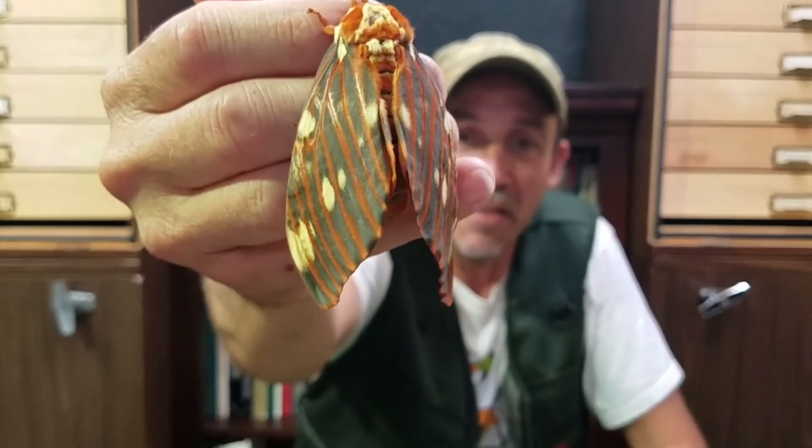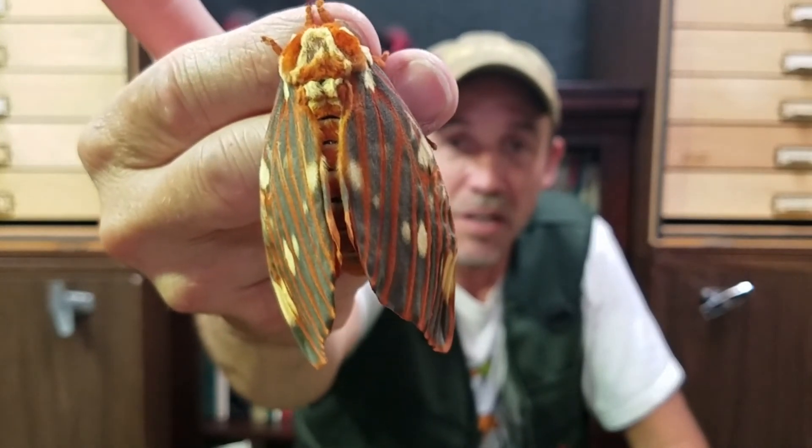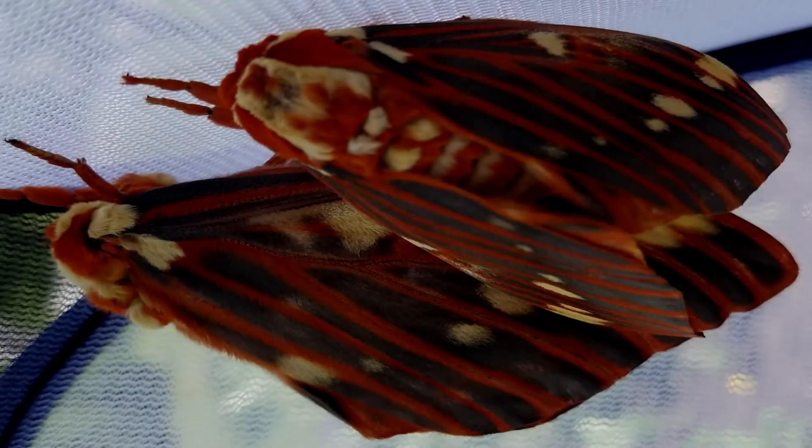We're going to be putting this big female out tonight. Hopefully she'll be calling for males. Female moths push out a pheromone — it's like a perfume. Male moths are going to use their antennae to detect the scent, and they're going to track her through the darkness, often from several miles away. Once mated, the female can lay up to about 350 eggs, and then she's going to die. Her mission is complete.